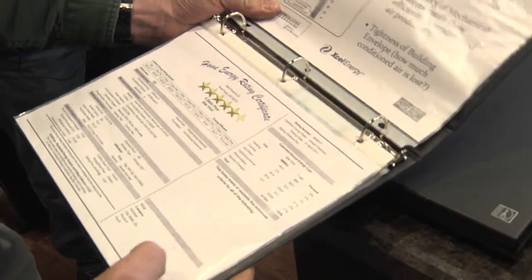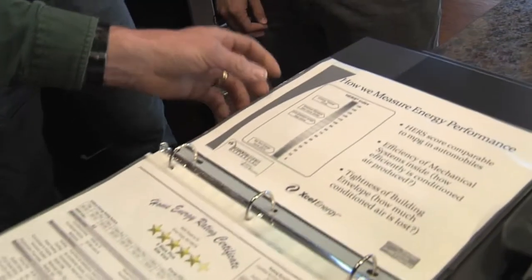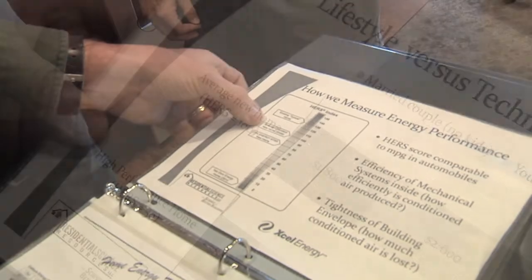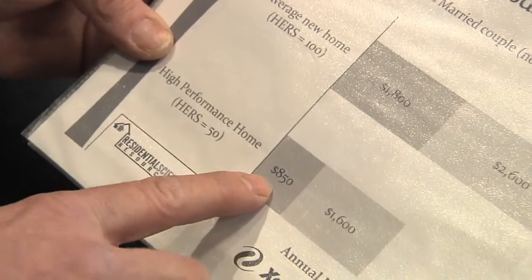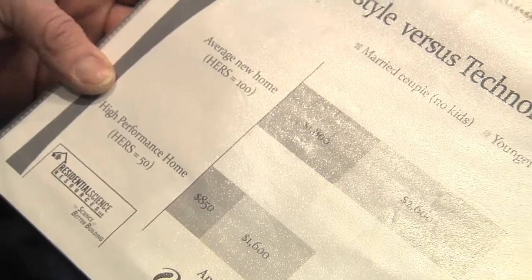So that's annual. Just to give an idea — the benchmark is the 2006 energy code standard at 100. If you take that benchmark and bring it down, cut it roughly in half, that's roughly a thousand dollars less in annual energy costs at that 50, or half of 100. So it makes a big difference, and it's something you're going to be paying less on every month in operating costs.